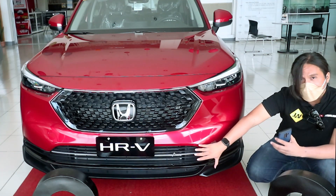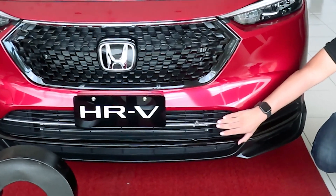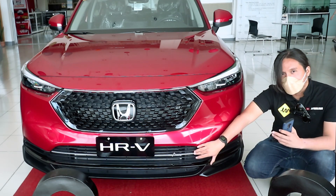Down here, you get this very subtle detail which you might easily miss. On this chrome accent, there is a little kink that is supposed to look like a heartbeat. You only get that on the top-of-the-line turbo variant.